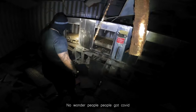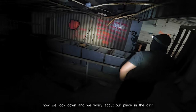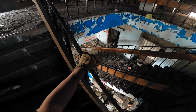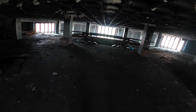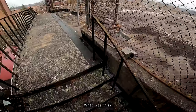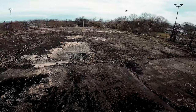No wonder people got COVID. We used to look up at the sky and wonder about our place in the stars. Now we look down and we're worried about our place in the dirt. Oh dude, this is nice - it opens up. What was this? It does look like a basketball court, but it might be tennis.